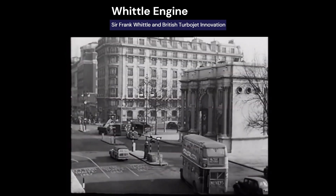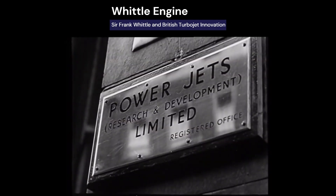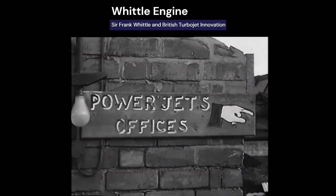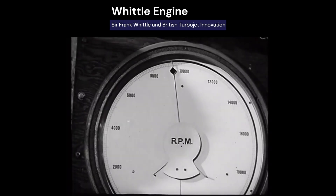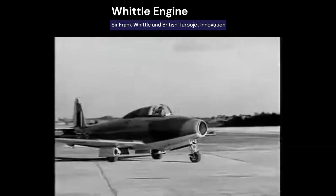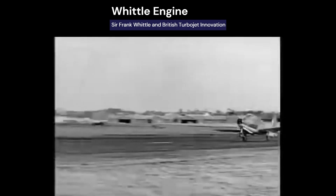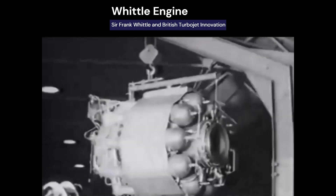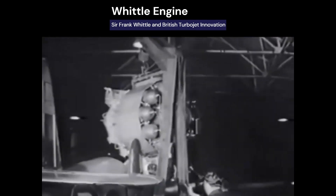From 1930 to 1935, Whittle struggled for funding, but political unrest in Europe revived interest. In 1936, with private investors, he formed Power Jets Limited. By April 12, 1937, his prototype engine successfully ran on a test stand, producing about 3,000 shaft horsepower. This design would power the Gloster E28/39, which flew in May 1941 at 400 miles per hour using a W1 engine producing 1,000 pounds of thrust. Whittle's biggest challenge was materials — it took him three years to build a combustor that could handle the heat, eventually requiring 10 combustion chambers.